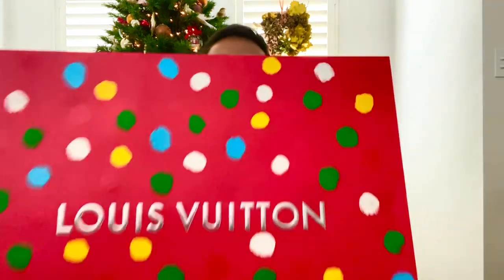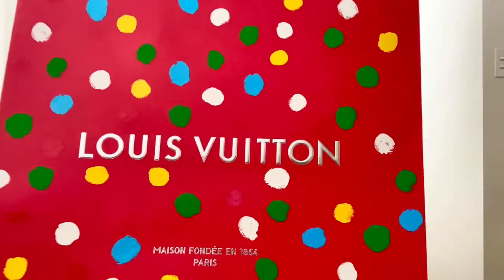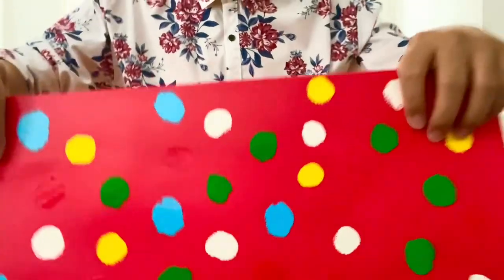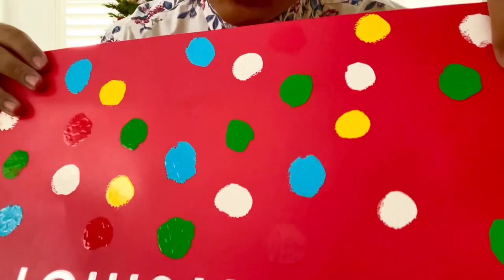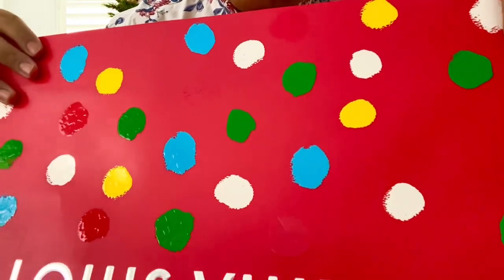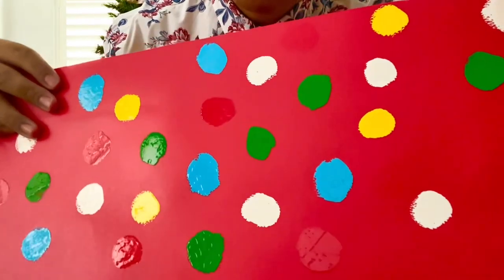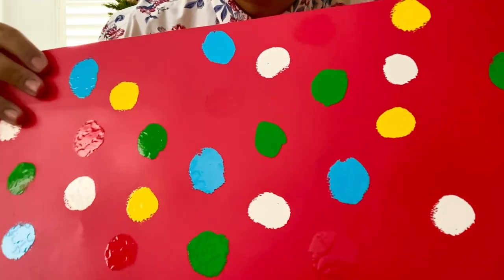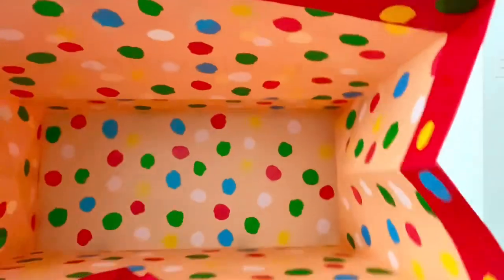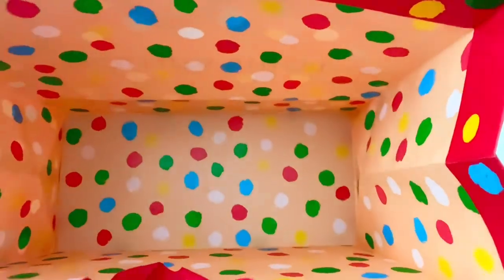Now of course this is part of the Yayoi Kusama collection, so they even went all out with the packaging. This is the bag that I got with it — very generous size. But if you can see closely, there is actually some texture. There is actual texture to the dots here as well. Props to LV for this kind of attention to detail. And on the inside, you get the same multicolored dots.